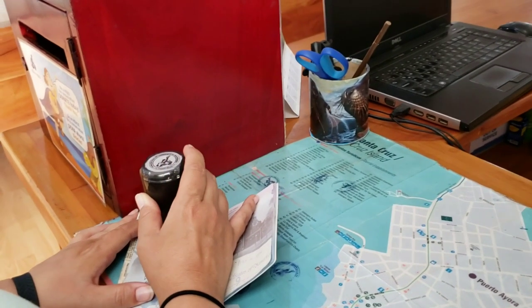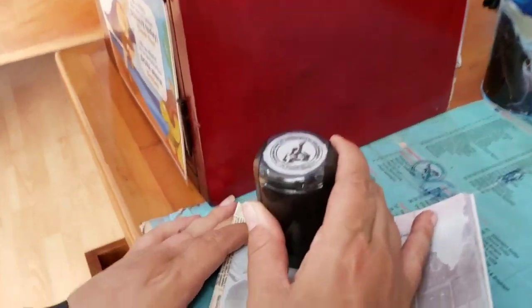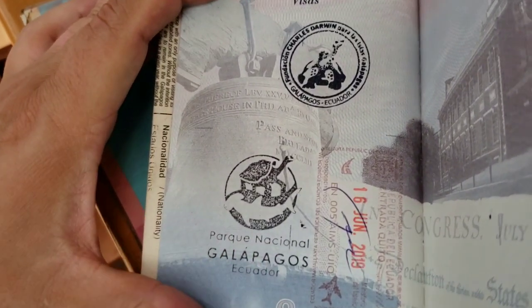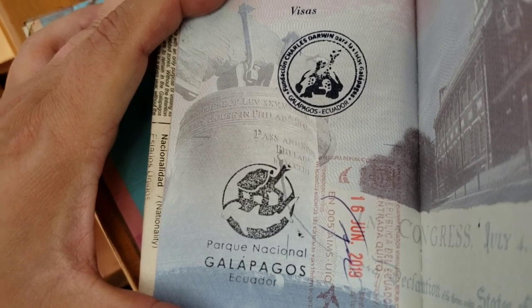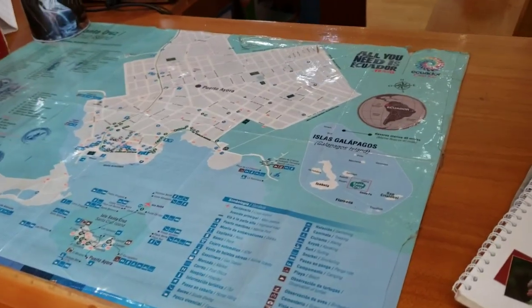A cool thing when you come to the Darwin Center or research center: you actually get a stamp — you can stamp your passport. That is what it looks like. You actually get to stamp your passport with this free stamp over here at the Darwin Center. So make sure when you come here, get your free passport stamp.